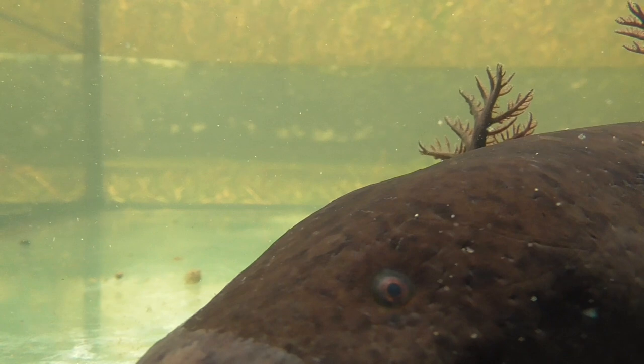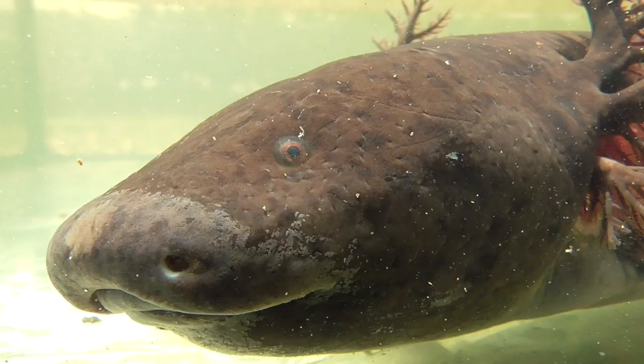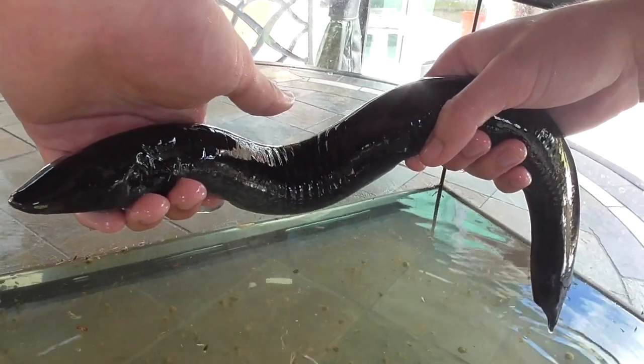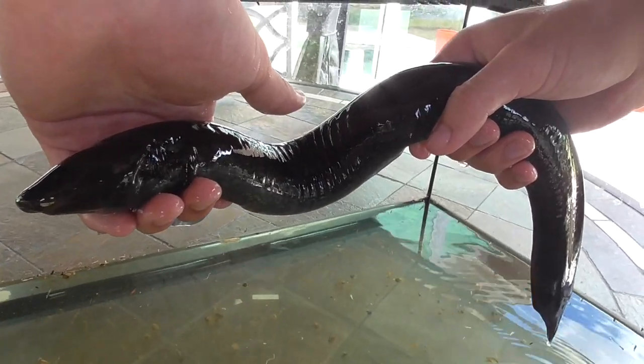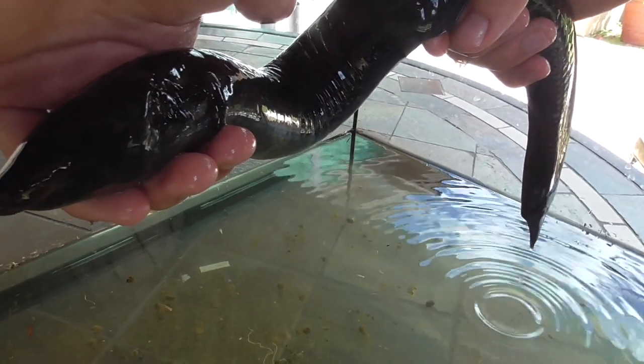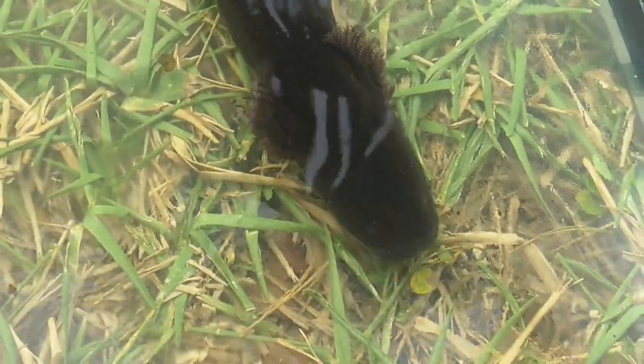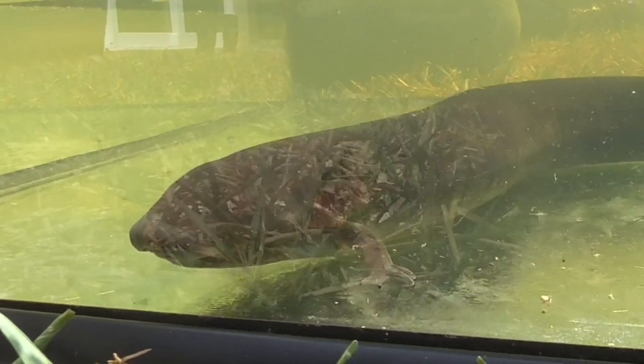Sirens are what is known as an indicator species, which means that their presence, or lack thereof, can be used to measure the health of an ecosystem. This is because, like all amphibians, they absorb gases and water through their skin, and with it all the chemicals and substances dissolved in the water. This makes them extremely sensitive to any change in water quality, such as pollution, salinity, temperature, pH, dissolved oxygen levels, etc. So because there are sirens living in this lake, it's a good sign that the ecosystem hasn't been altered too much by human activities.